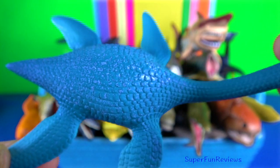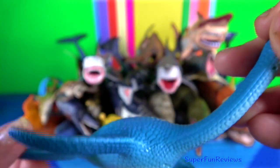Tylosaurus. Its teeth are simple, needle-like cones that are slightly curved.